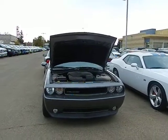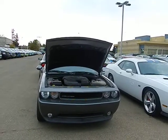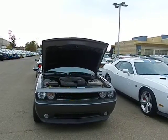Hey, this is Maple from Legendary Dodge. I just wanted to do a quick walk around video on the 2012 Challenger.